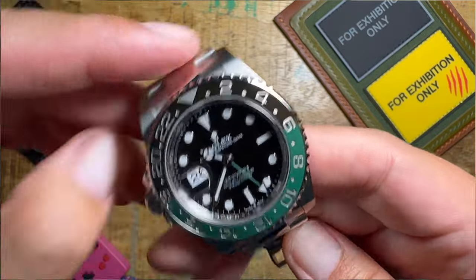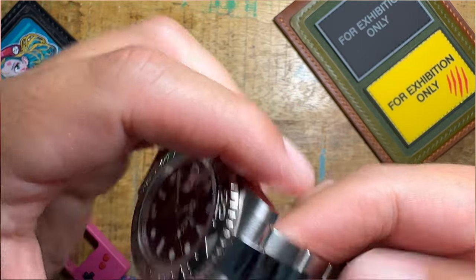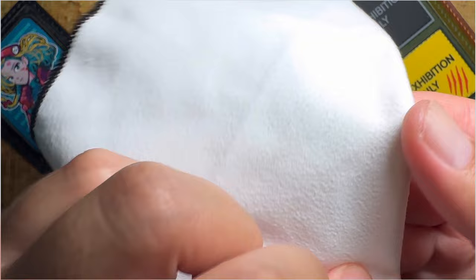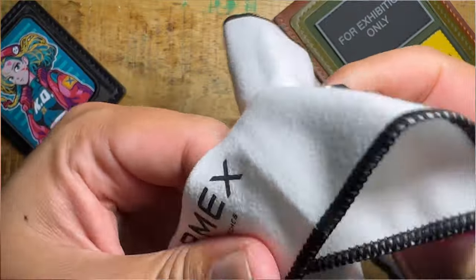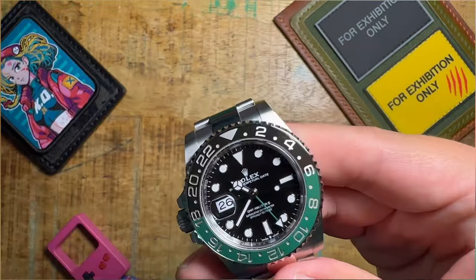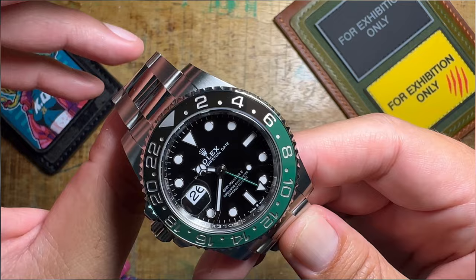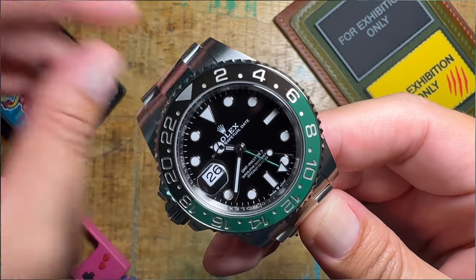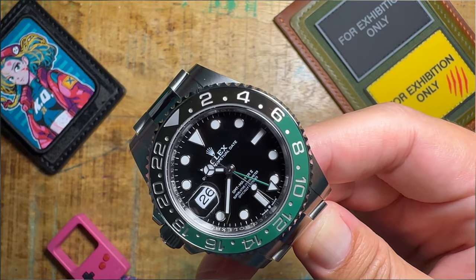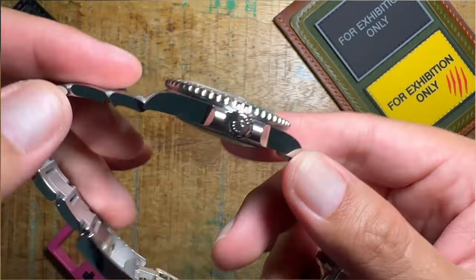This is a watch that I did want, so I picked it up. Hopefully the next call video from this authorized dealer will be for a Daytona, a Titanium Yacht Master, or maybe the yellow gold President with a green dial. According to her, that one is even harder to get than a Daytona — fingers crossed. I don't even have the money for that one, but I could probably sell a few things and make it work.